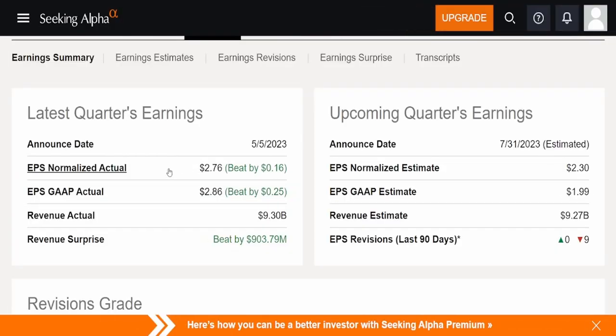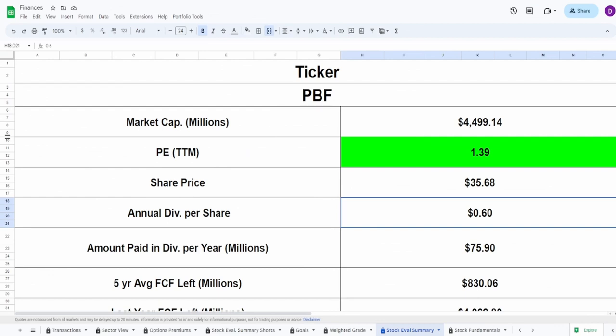They just had earnings on the fifth and beat on all metrics by a decent amount: EPS normalized actual $2.76, beat by 16 cents; EPS GAAP actual $2.86, beat by 25 cents; revenue actual $9.3 billion, beat by $903.8 million. Now jumping into the discounted free cash flow — PBF has a market cap of $4.5 billion, a PE of 1.39, and a current share price of $35.68.